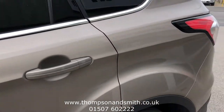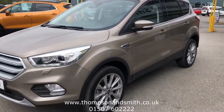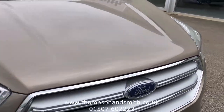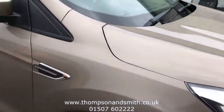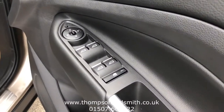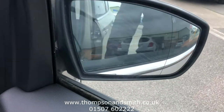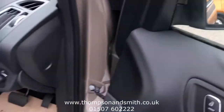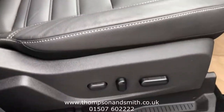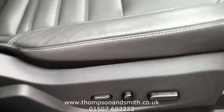So just walking you down the nearside of the vehicle and taking you around into the cabin itself. You will see electric windows all around, heated electric folding door mirrors. It's a full leather interior as you can see here, and you can actually adjust the seats up and down and forward and back.